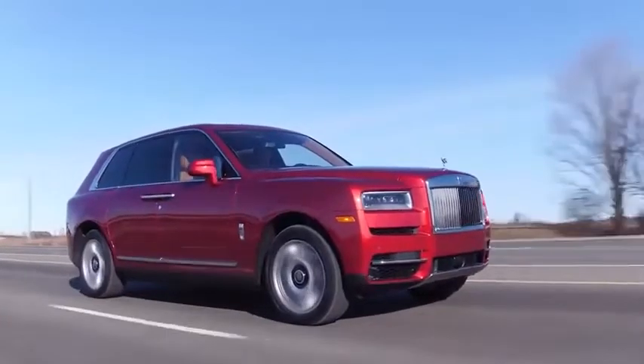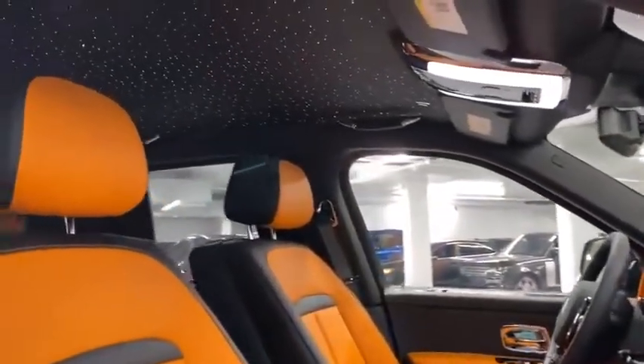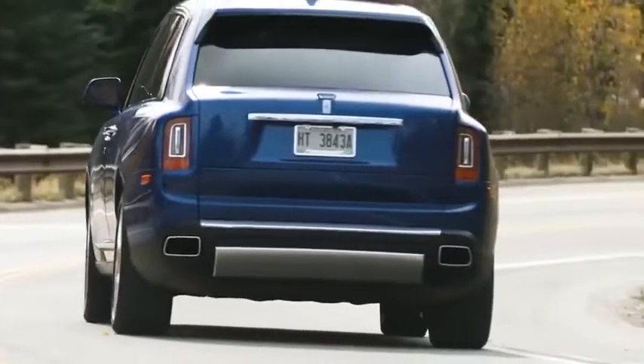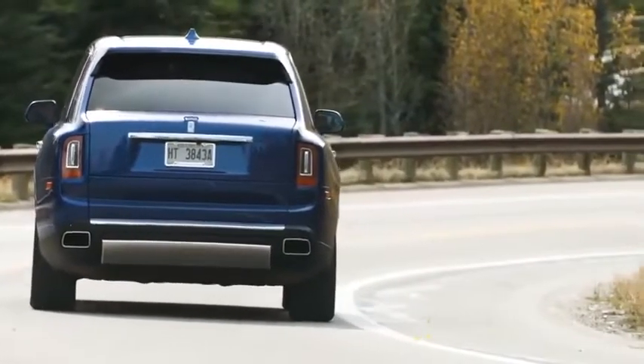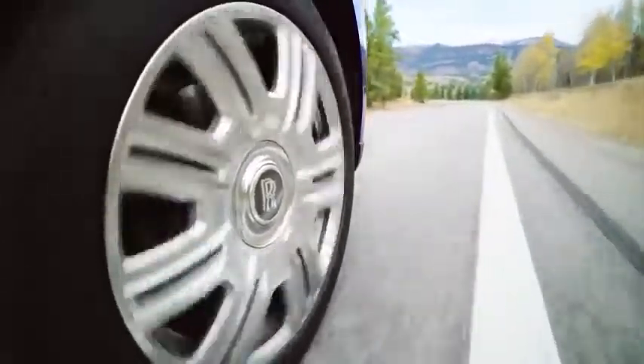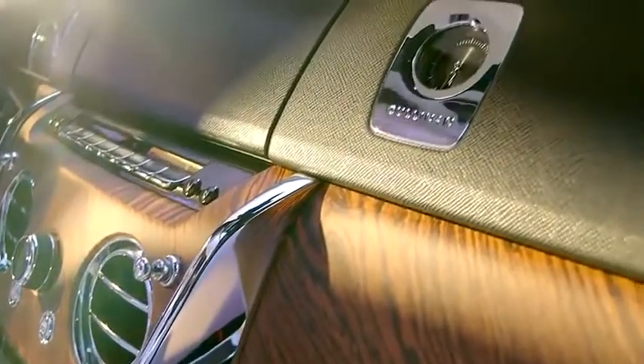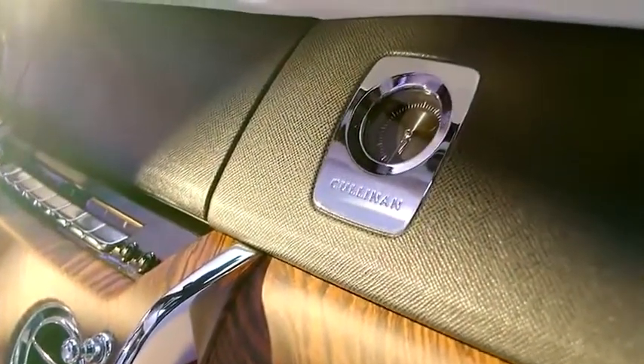However, thanks to its namesake, that is of course not the case. Everything about the Cullinan is centred around comfort and style. The electronic self-leveling air suspension proactively adjusts to acceleration, steering cues and the road ahead to give a magic carpet-like ride quality. The inside is absent of any road noise and the interior detailing is as luxurious as they come.